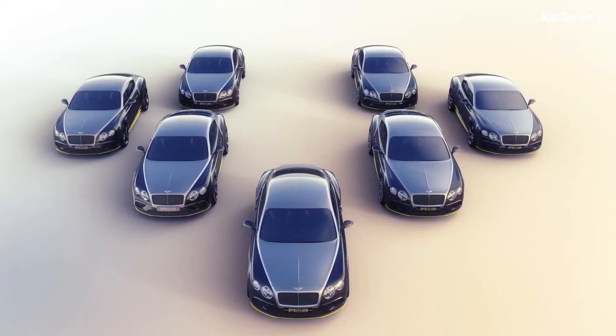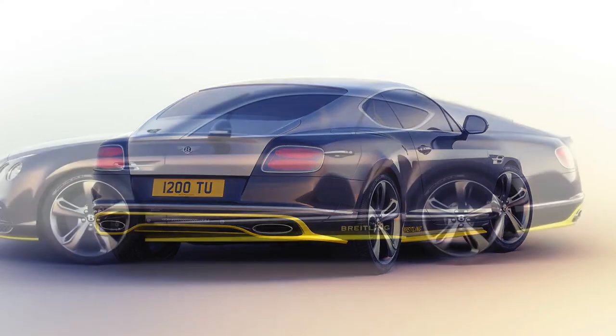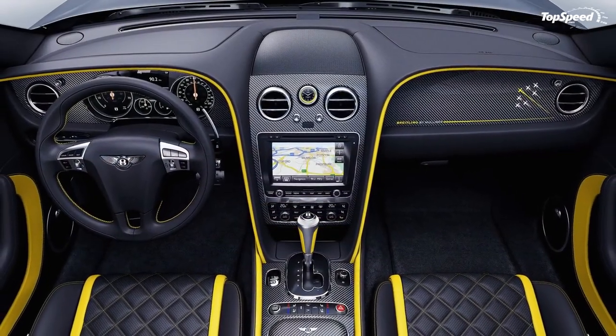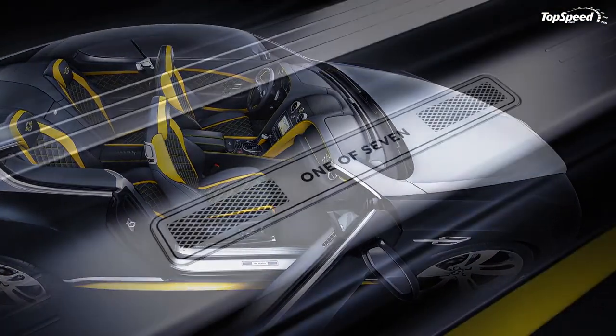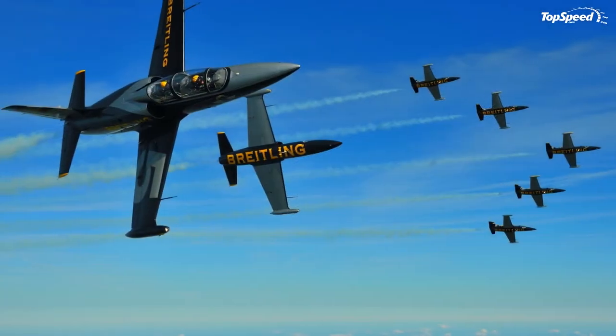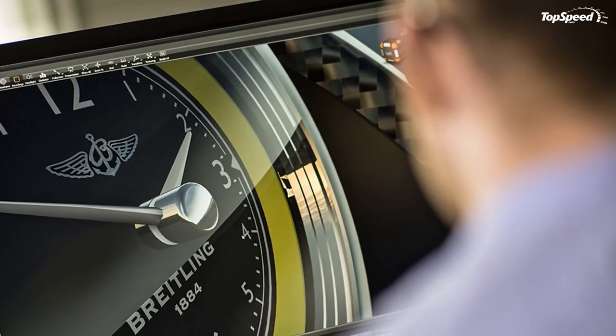It's unlikely that anyone is going to complain about there being more Continental GTs running around, and given Mulliner's skill at augmenting Bentley's already stunning vehicles, more special editions is always a good thing. The Continental GT Speed Breitling Jet Team Series is a unique limited edition that offers a bit more thematic exclusivity than similar short-production exotics, and doesn't run the risk of watering down the brand.